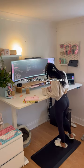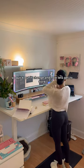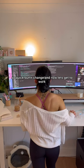Now my meeting is over. I am going to crack on with work. Quick stretch — it was actually boiling hot this day, so I don't know why I was wearing this jumper. So a quick outfit change, and now let's get to work. I'll see you guys next time.